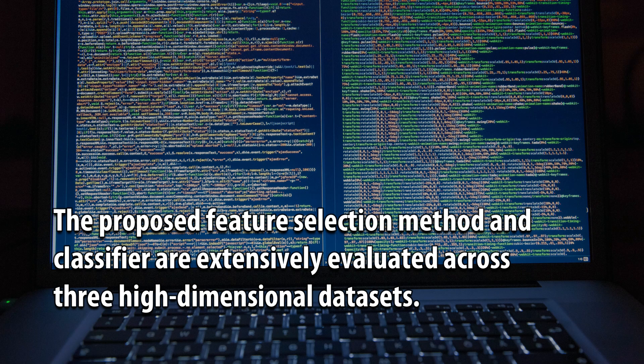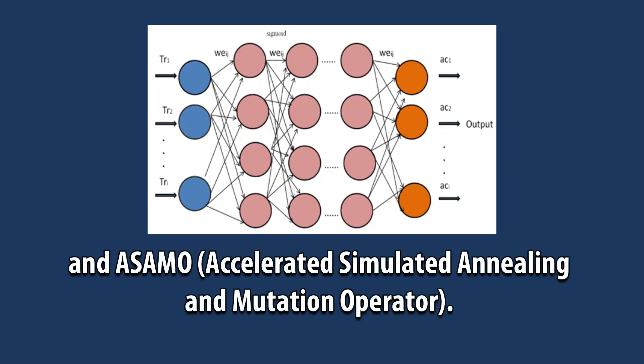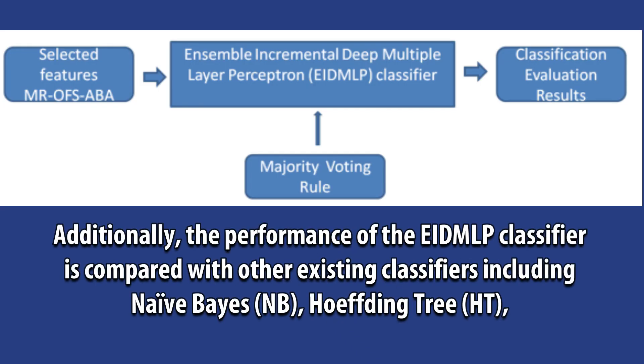The proposed feature selection method and classifier are extensively evaluated across three high-dimensional datasets. The results indicate that the MISTER method outperforms existing feature selection methods such as PSO, APSO, and ASAMO (accelerated simulated annealing and mutation operator).